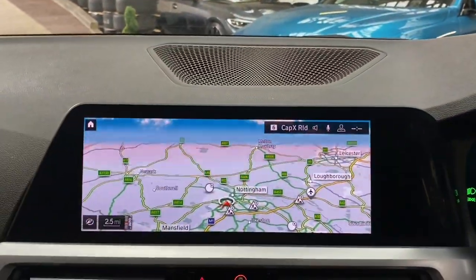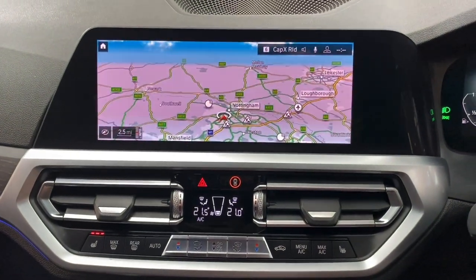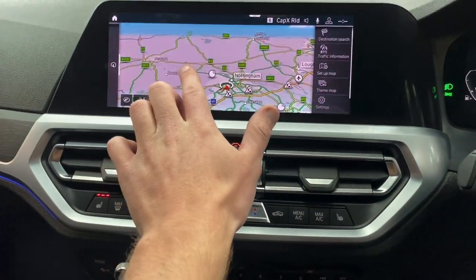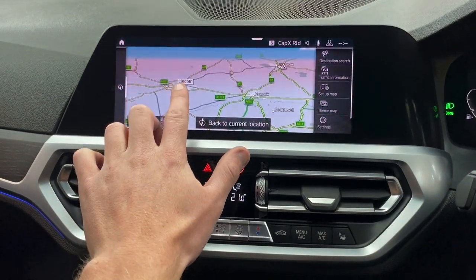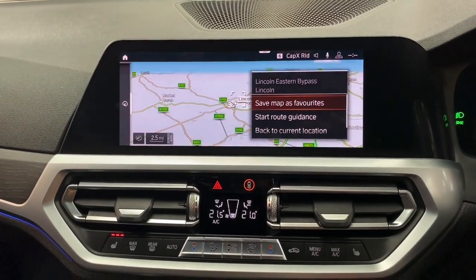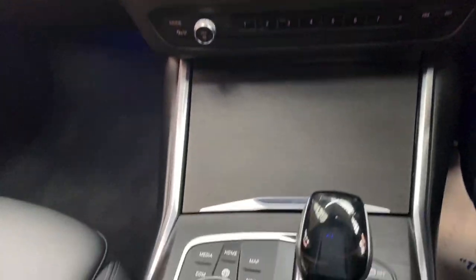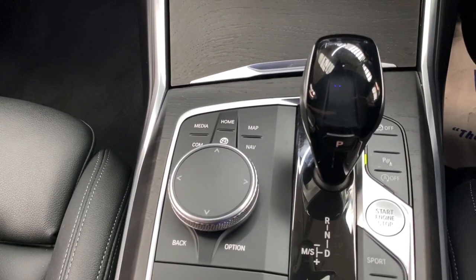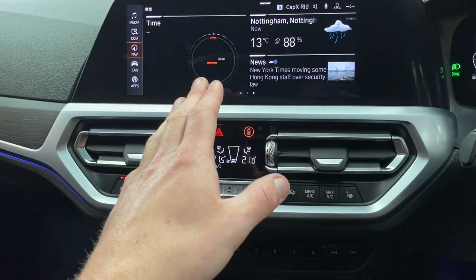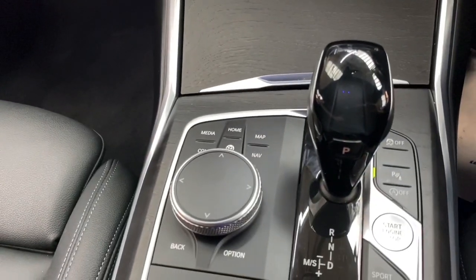Moving over to the new style professional wide navigation and media screen, which is now fully touchscreen. Being touchscreen makes things a little easier — on navigation you can simply scroll to where you'd like to set the destination, tap to confirm, and save that point as a favourite. However, if you're not a fan of touchscreen, there is still the iDrive scroll wheel, which is clever thinking from BMW as touchscreens can sometimes be difficult to navigate whilst on the move.